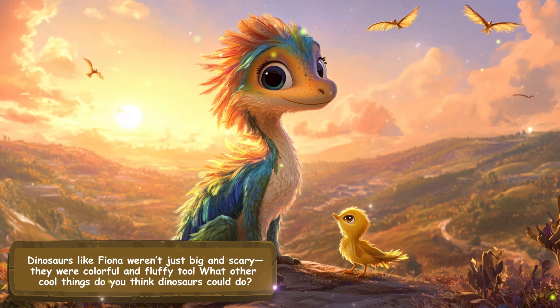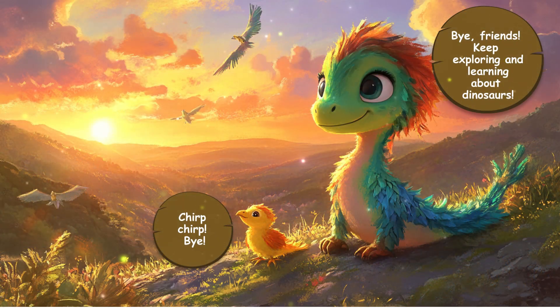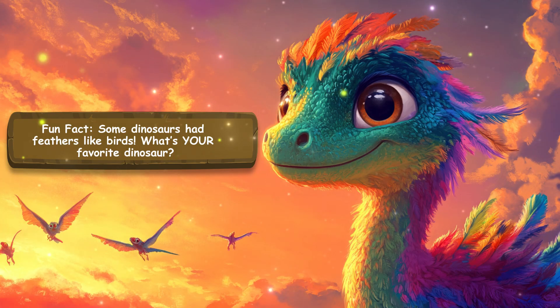What other cool things do you think dinosaurs could do? Bye, friends! Keep exploring and learning about dinosaurs. Bye! Fun fact: some dinosaurs had feathers like birds. What's your favorite dinosaur?